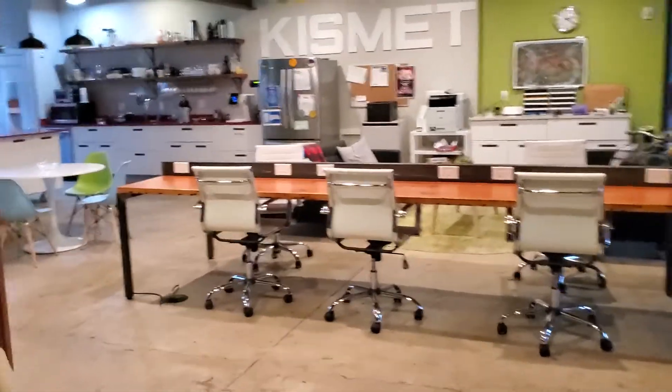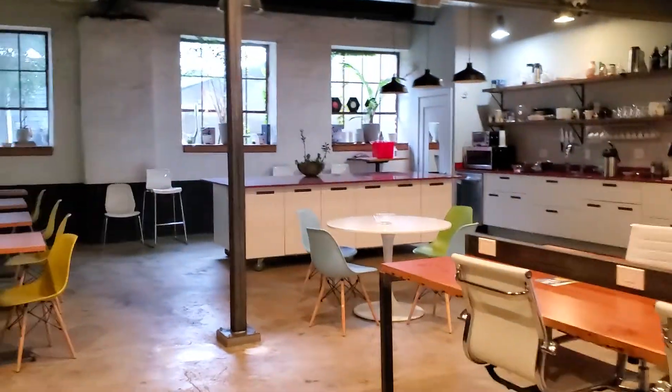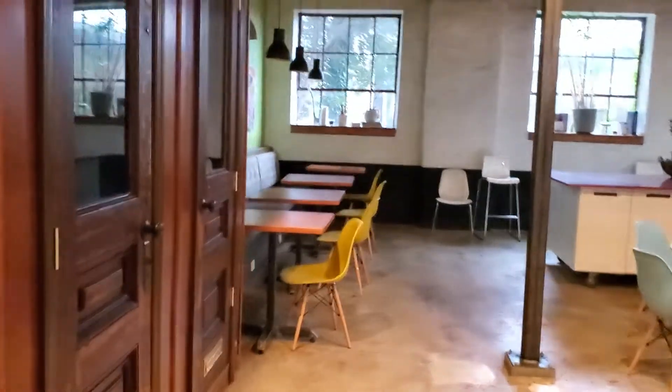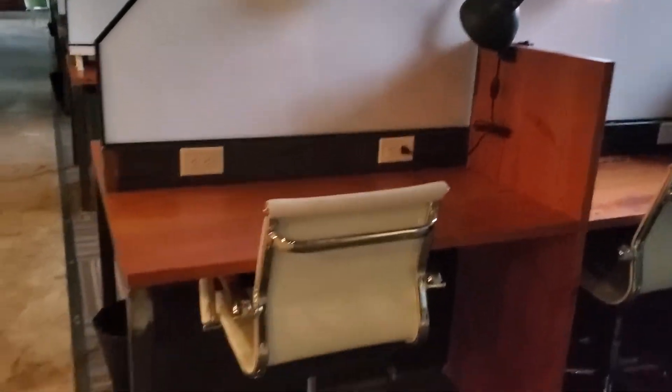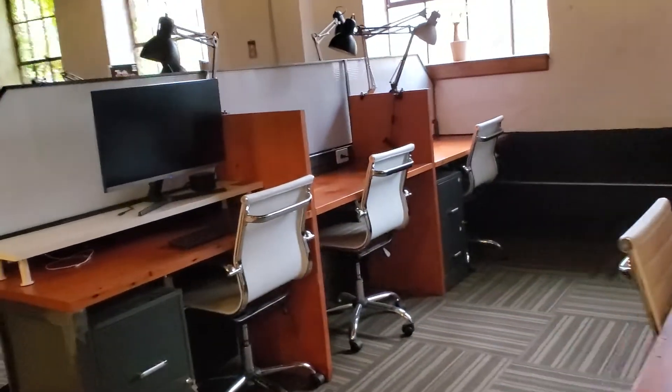And then this is the main area. It's very much a WeWork kind of a thing, but I think Kismet has a little more character. I used to have offices at WeWork and I loved them, but this is interesting — like these beams and the lighting fixtures.